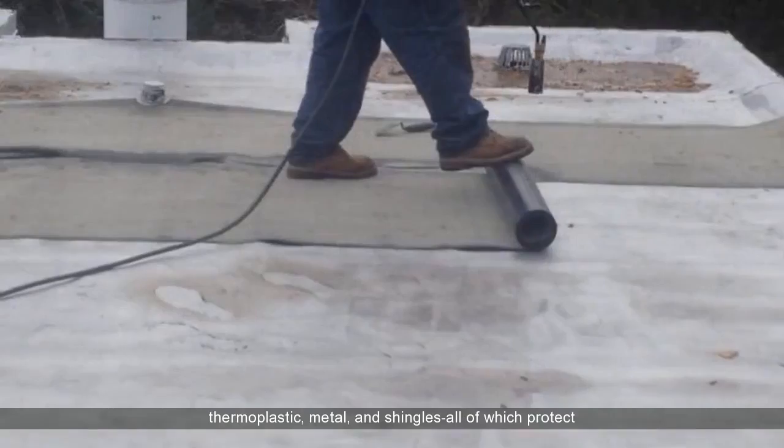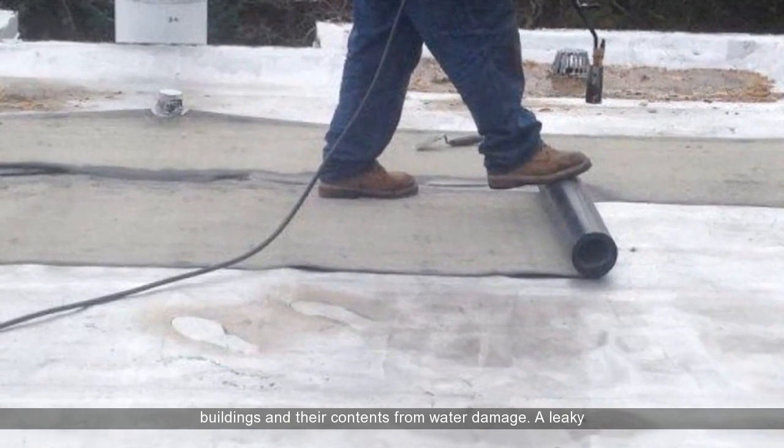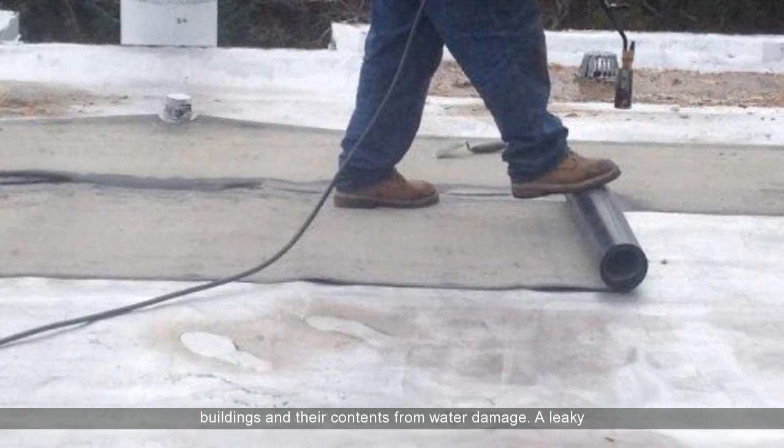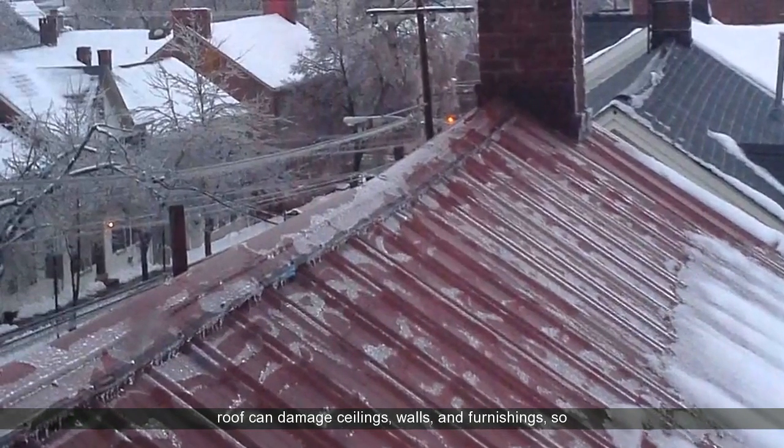Tar, asphalt, gravel, rubber, thermoplastic, metal, and shingles — all of which protect buildings and their contents from water damage. A leaky roof can damage ceilings,